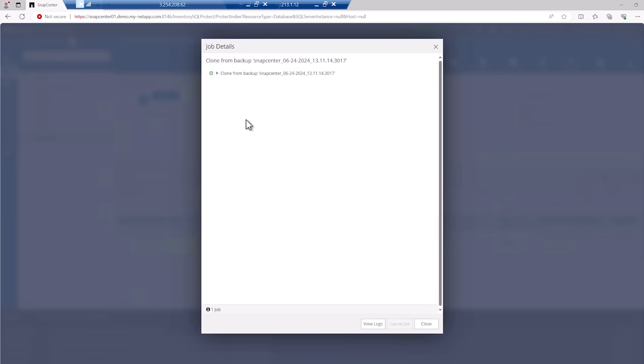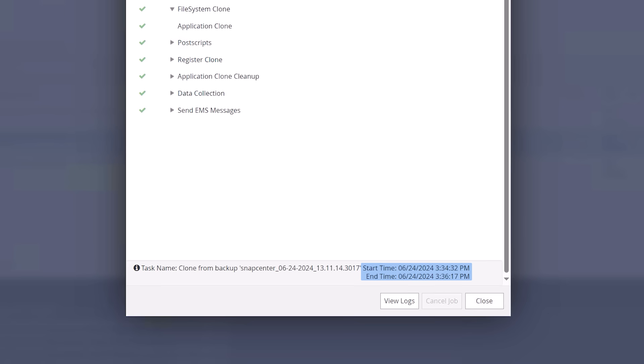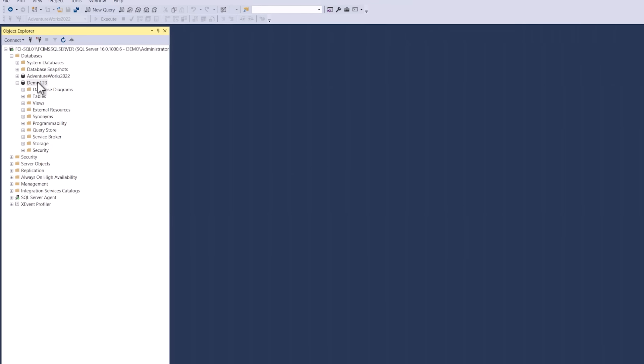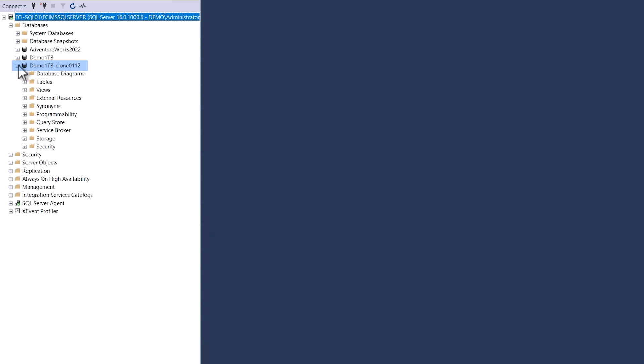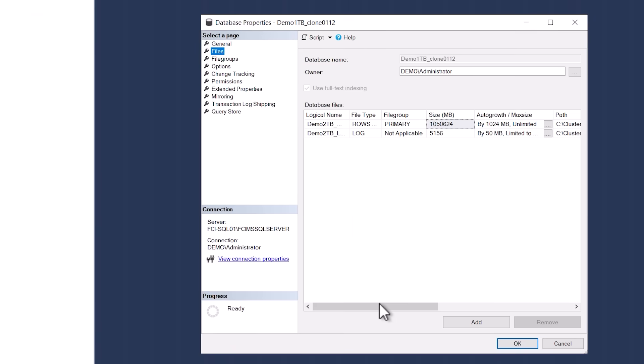I can follow the process in the Job Details window. I'm speeding up this part of the video for clarity, but when the cloning is done, we can see that it took less than 2 minutes to clone 1TB of data. That's right — less than 2 minutes instead of hours. Now let's switch back to the SQL Management Studio and refresh it. And voila, we indeed have a new database called demo1TB_Clone0112. Let's take a look at its properties, and we see they are identical to the one we cloned from — two files, one for data at 1TB.